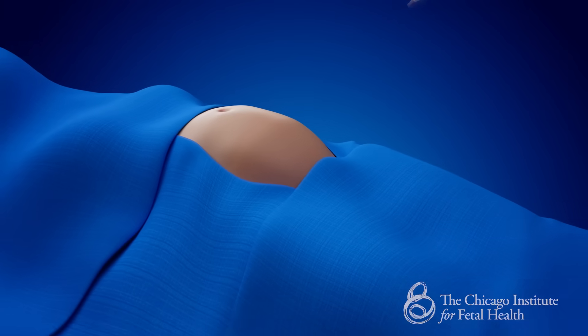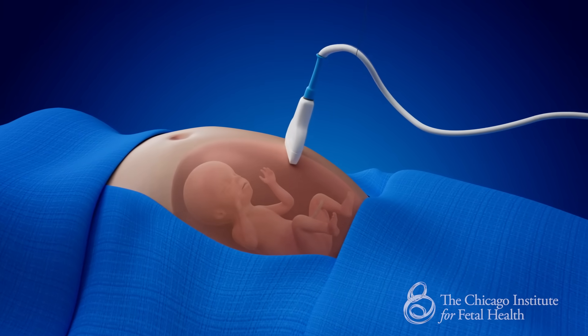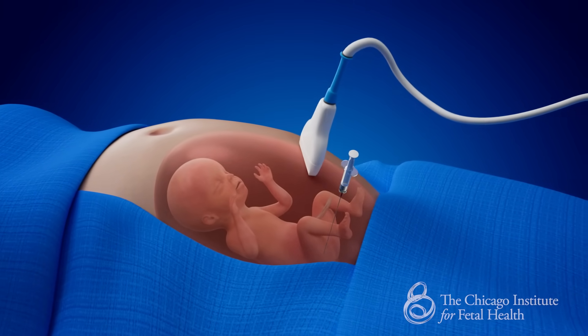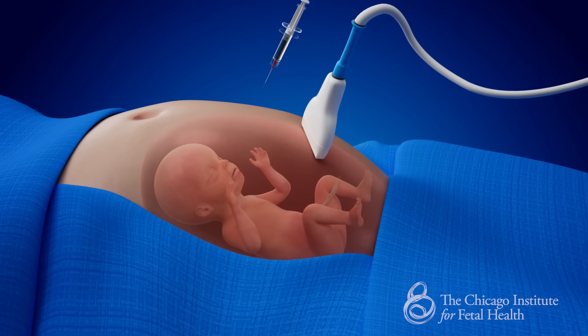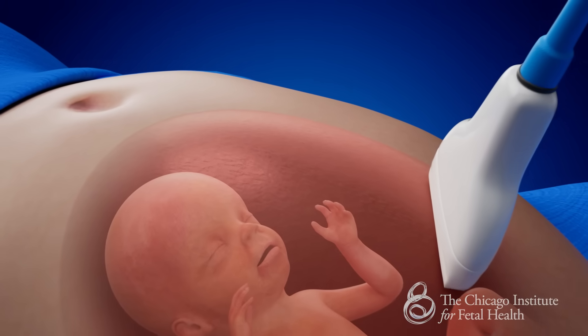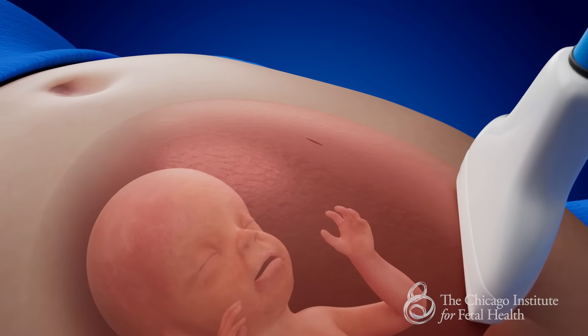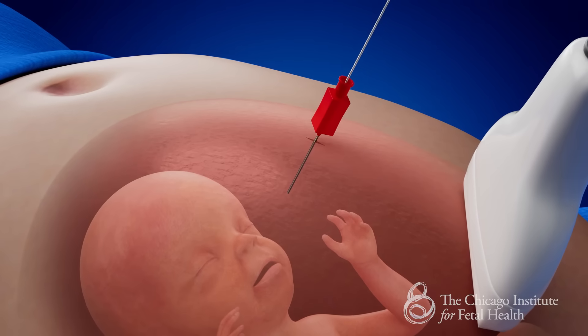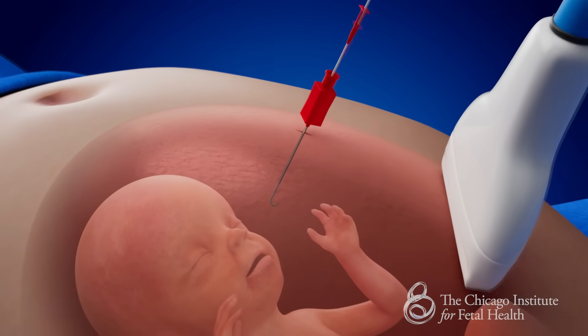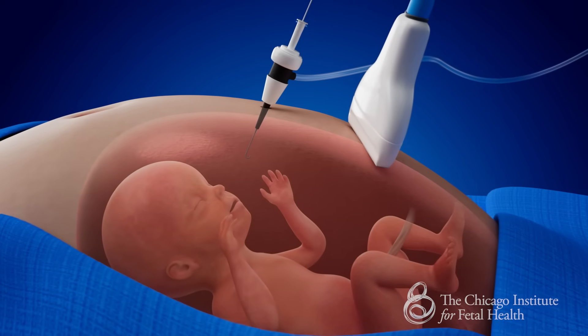Let's walk through what happens during this procedure. The pregnant patient is prepared for surgery and given IV sedation and epidural anesthesia. Using an intraoperative ultrasound, the baby is given a shot of adjunct anesthesia. Next, a small incision is made in the patient's abdomen to allow access for the operating scope to enter the uterus under ultrasound guidance. A trocar, a type of access port, is then inserted into the amniotic cavity and the fetoscope is passed.